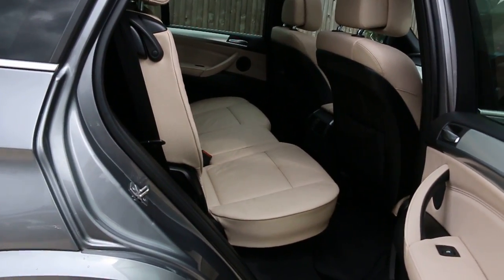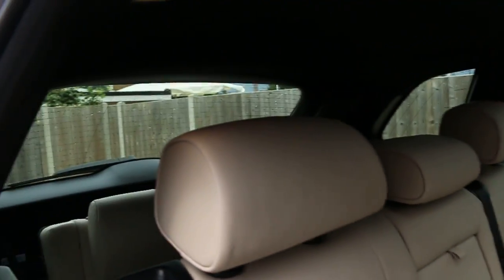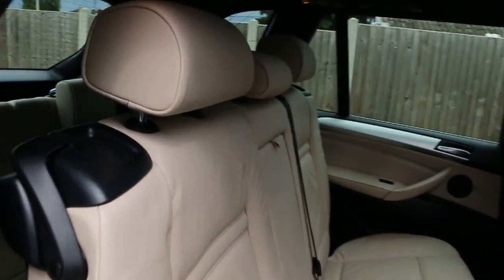Full cream leather interior, side and front airbags, seven headrests, and ISOFIX child seat fittings.